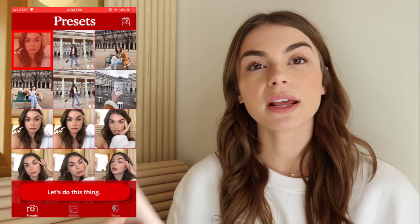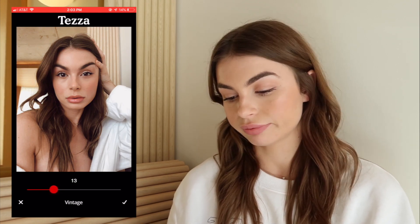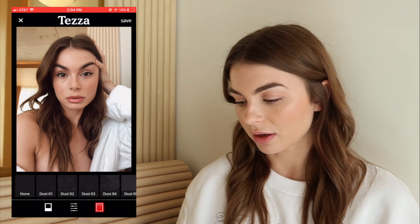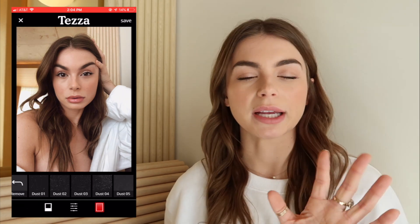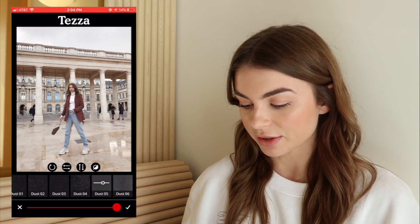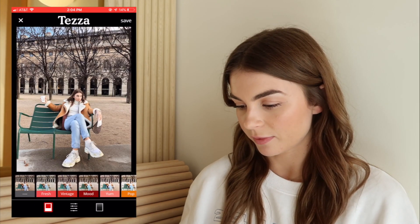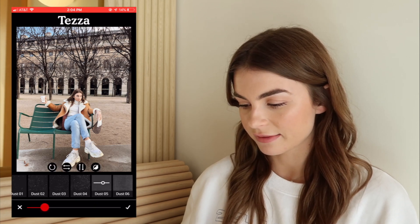Then I go into the Tezza app, pick my photo, and use the vintage filter. I bring the vintage filter down to like 13 or 14. It kind of just brightens up the background a little bit and gives everything a similar tone. Sometimes I'll add a dust 05 effect but bring it way down so it's very unnoticeable — it gives more of a faded effect, which I really like. Then I save that. For the next photo, same vintage effect down to about 13, and I'll probably up the grain a little bit and add the dust 05 effect all the way down for more of a vintage vibe. This one looks a little blown out so I'll bring down the exposure, then add dust 05 all the way down and save.